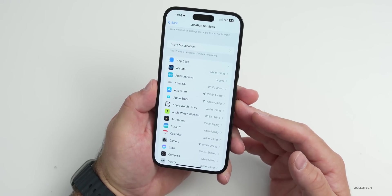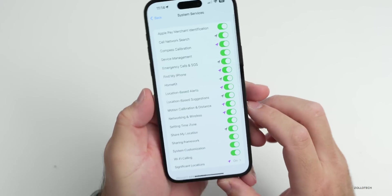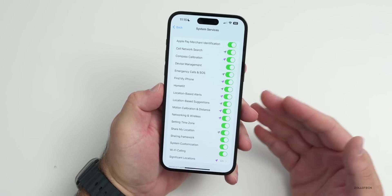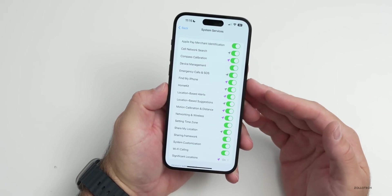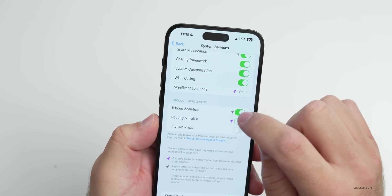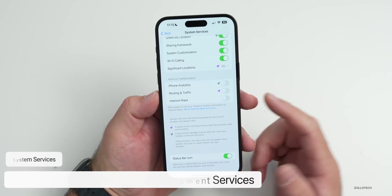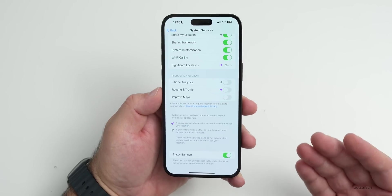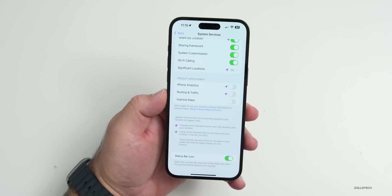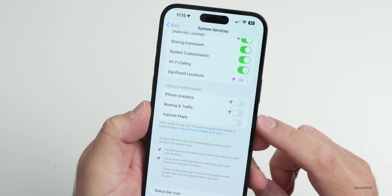At the bottom of Location Services, tap System Services. There are many options here — I don't recommend turning most off since they help various OS systems. Leave Emergency Calls & SOS on. However, at the bottom, I would turn off iPhone Analytics, Routing & Traffic, and Improve Maps, as these share data with Apple and use additional power.